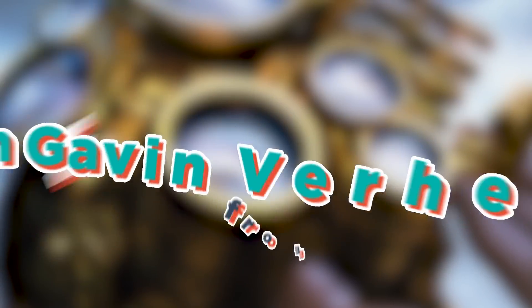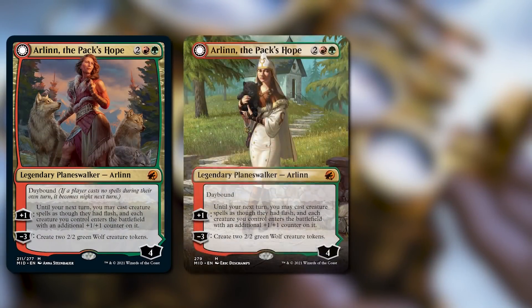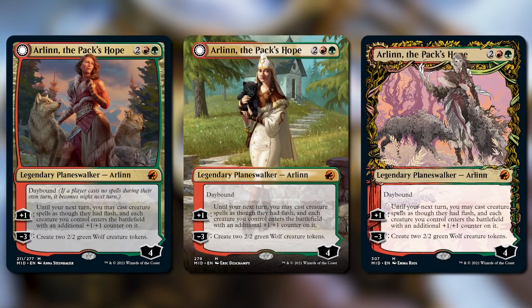Good morning, Magic. I'm Gavin Verhey from Wizards of the Coast, and today I want to talk about all the gorgeous card treatments in Innistrad Midnight Hunt and where to find them.